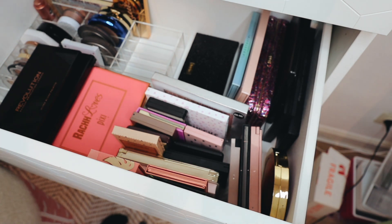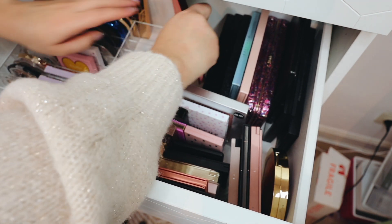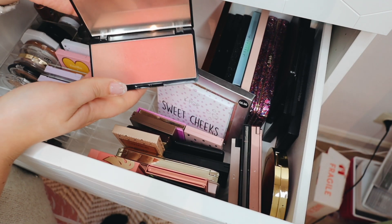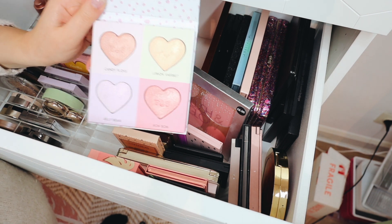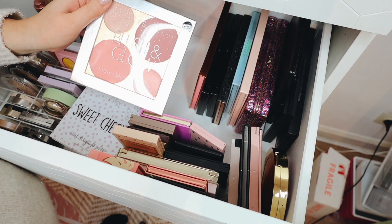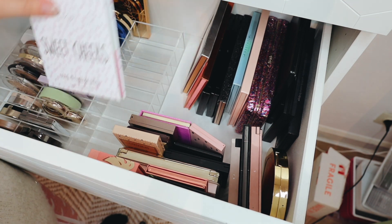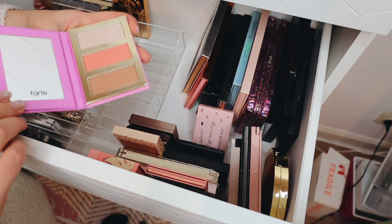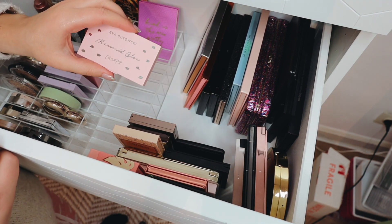Then I have this Primark Fierce one which I'm actually going to get rid of because it was really patchy. Moving on — this one by Catrice is like a blush but I never reach for it, bye bye. This K-pop Sweet Cheeks one is really cute but I never reach for it. I also have this one by Primark — I think I'm going to hold on to the one that has shades I'd use more. This goes in the maybe pile. I have this small palette by Tarte which I enjoy so I'll put it in here.